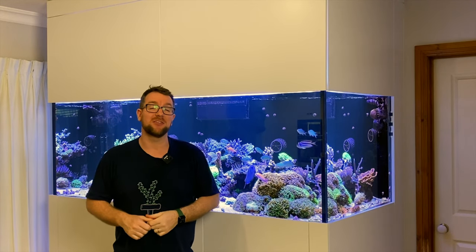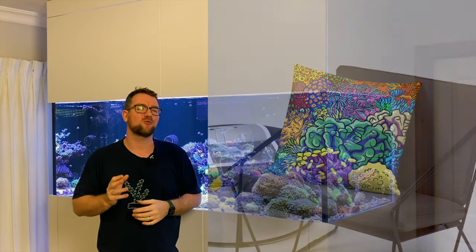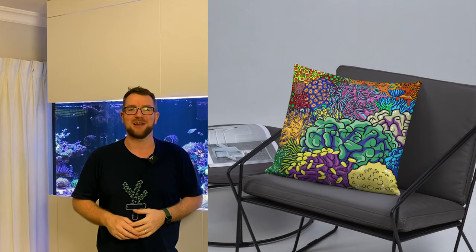Hey y'all, welcome to Parker's Reefs. On today's episode, I'm going to be showing you some sweet new reefing-related merchandise.